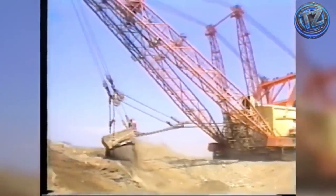Big Muskie remains an icon of an era when engineering pushed the boundaries of what machines could do.